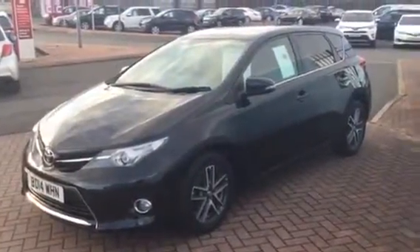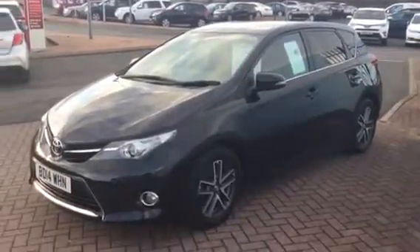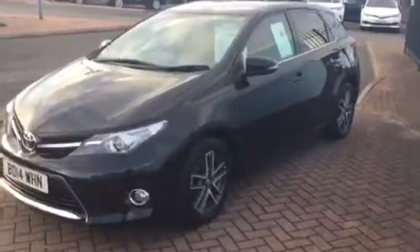Welcome to Charles Clark Toyota in Wolverhampton. My name is Michael and I'm part of the sales team at Charles Clark. This particular car is a Toyota Auris. It's a 1.6 petrol and it's a manual car.